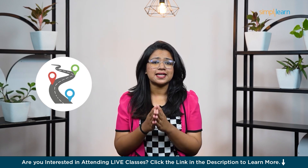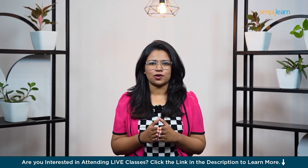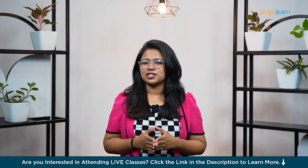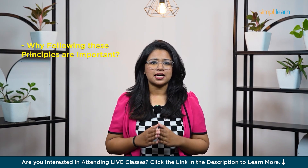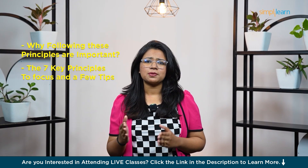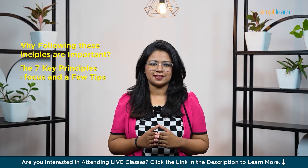UI design principles are simply a roadmap to help designers like you design interfaces that are both user-friendly and enjoyable. Welcome to another informative video from SimplyLearn, where today we will talk about these UI design principles, why following these principles are important, the seven key principles to focus on, and a few tips that will help you create better UI designs.